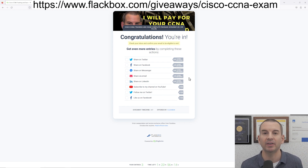Okay, that was everything I needed to tell you. You can see the link to enter the competition at the top of the video. I'll also share it in the YouTube description as well. So get your entry in and I wish you the best of luck.